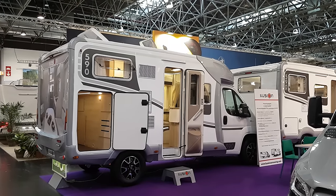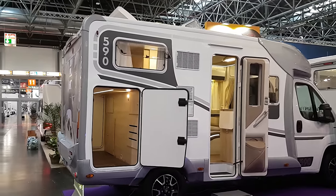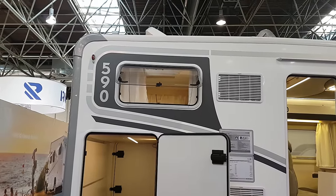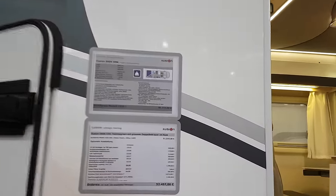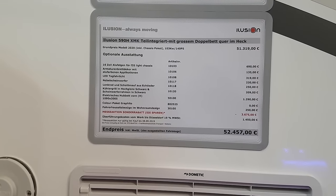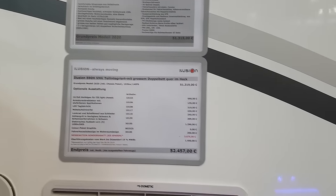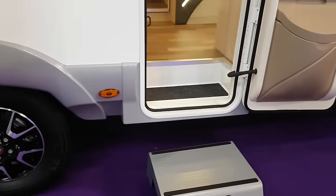Caravan Salon 2019 — this is the 2020 range from Illusion, a small Spanish company by motorhome standards. They produce a few hundred motorhomes per year. This is the 509H, quite an interesting layout — the layout I would want, for example. It costs 52 and a half thousand euros. The Illusion 590 HX MK is a semi-integrated with a big bed at the back.